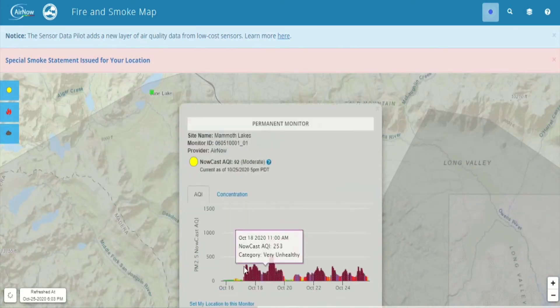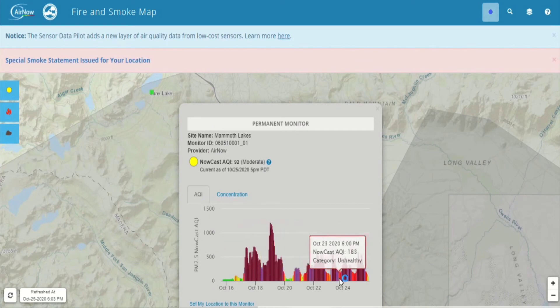The colors correspond to EPA's air quality index and tell you whether air quality is healthy. It's important to mention that data reporting is delayed for quality assurance and is averaged over several hours. So if conditions are changing rapidly, listen to your body if you see or smell smoke or ash.